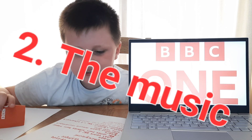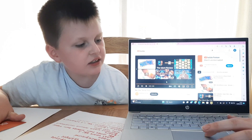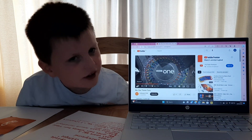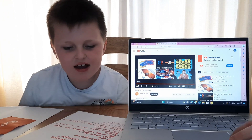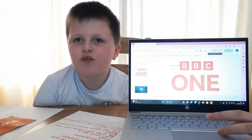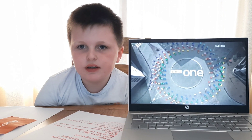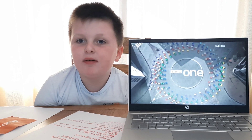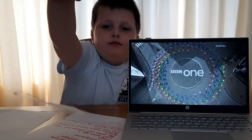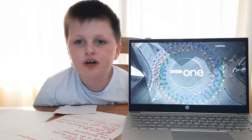Number two, the music. The music is peaceful — it kind of airs at the beginning of the episode. Here is an example. That was the example — how did you like it? It had rainbow bikers, a roundabout, and the BBC One logo in this font. It really airs at the very beginning of the episode or a channel.